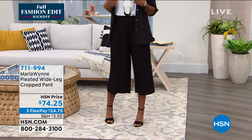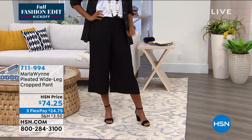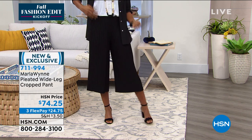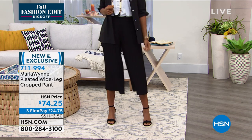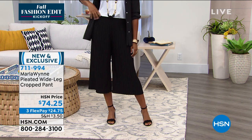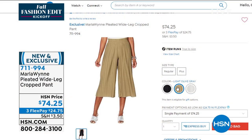The pants that Marla was just telling you about — that she kind of talked me out of wearing. They're available. That's a pleated wide leg cropped pant, $74.25. That's available in the black, the oyster, and the light olive gray. Item number 7-1-1-9-9-4.